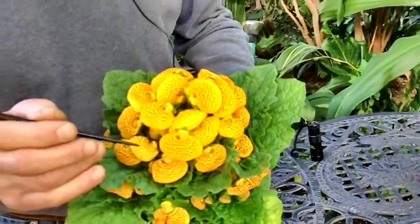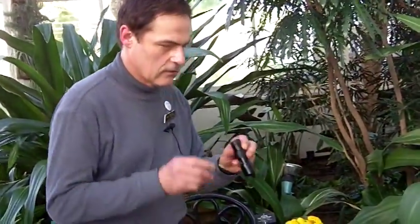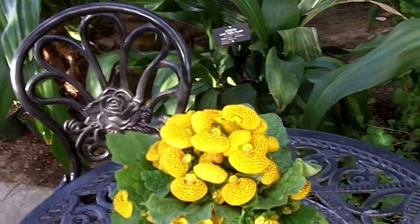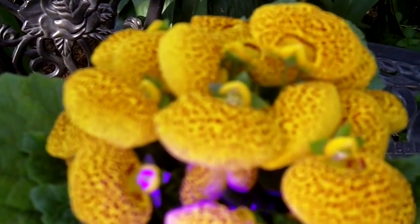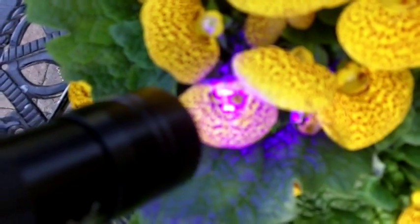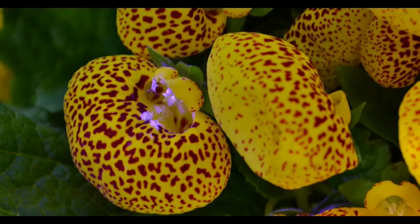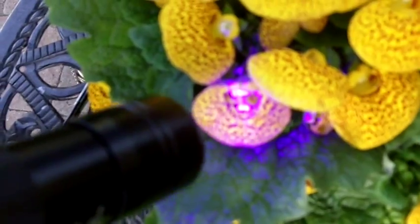This is a UV black light flashlight. When you shine it on a flower, it shows us the ultraviolet spectrum. We see natural colors because colors are reflected by sunlight, but what an insect sees are ultraviolet colors. You can see it starts to glow, and right on the lip of that calceolaria pouch it turns white — it looks like fangs. Those are the guide marks on this plant that can only be seen under ultraviolet light.